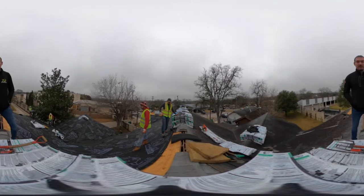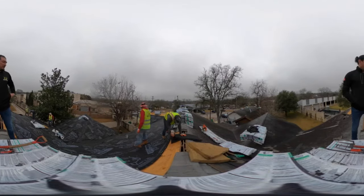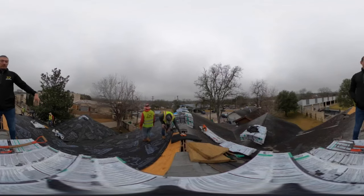Good morning, this is Renato with Bison Roofing. I'm in the heart of Blanco, Texas. If you look to your right, you'll see we're replacing the roof system.